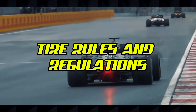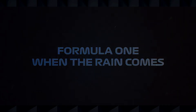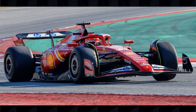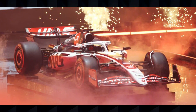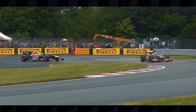F1 tire regulations directly impact race strategy and create much of the tactical variety we see during a Grand Prix. The most significant rule is that teams must use at least two different dry compound tires during a race if it remains dry, effectively making at least one pit stop mandatory. Other key rules include: an extra set of soft tires reserved for drivers who reach Q3 in qualifying; teams must return two sets of tires after each free practice session; during sprint qualifying, drivers must use new mediums for SQ1 and SQ2 and new softs for SQ3; and after a sprint race, drivers must return the set of tires on which they completed the most laps.